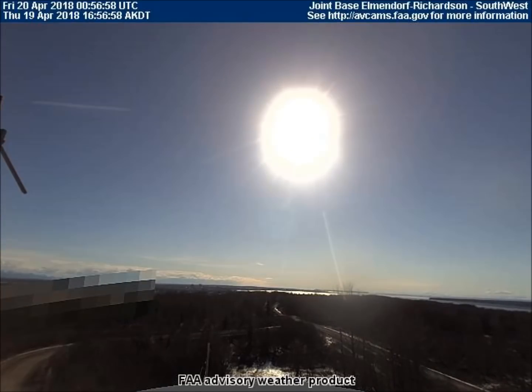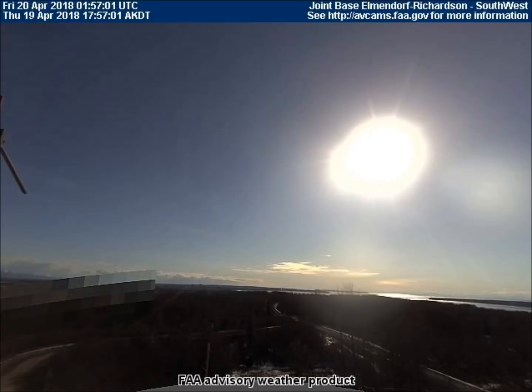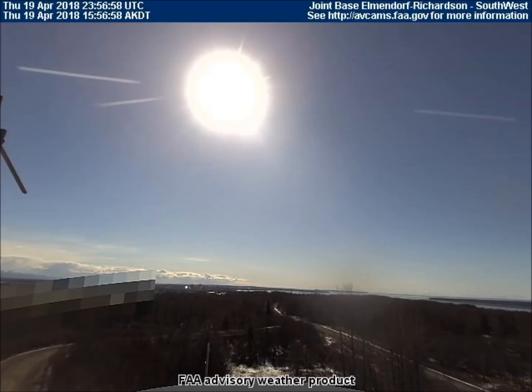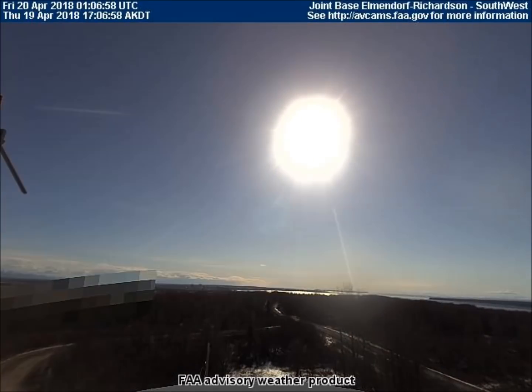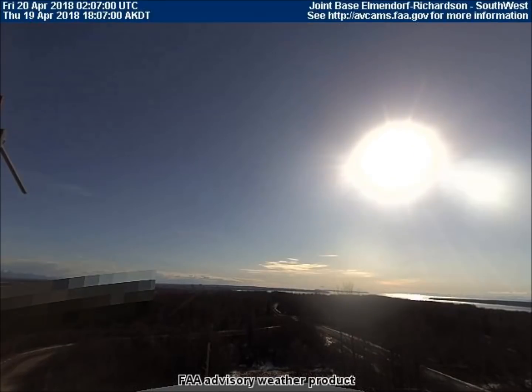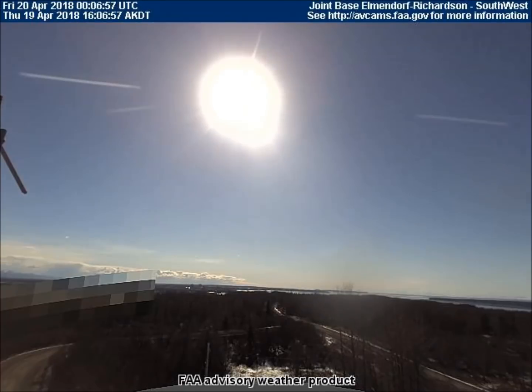These images are from April 19th, because heavy cloud cover prevented viewing yesterday and the day before. This is how the large tumbling rock looks as it came from the FAA weather cam on April 19th. It's fairly easy to see for a few frames, but then it gets difficult to see without some contrast.